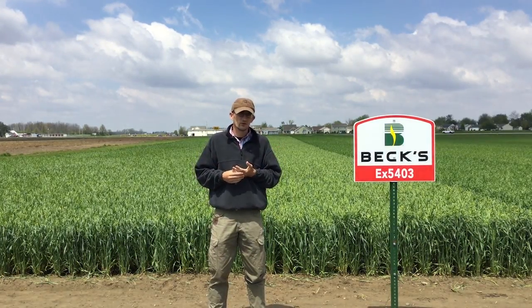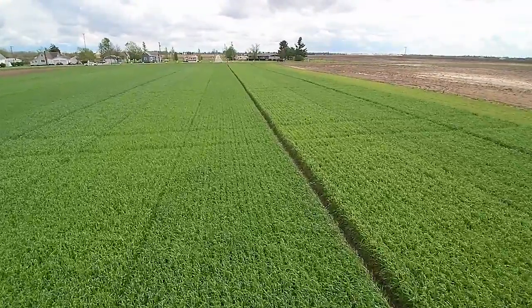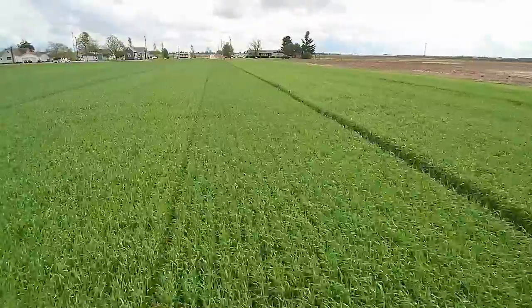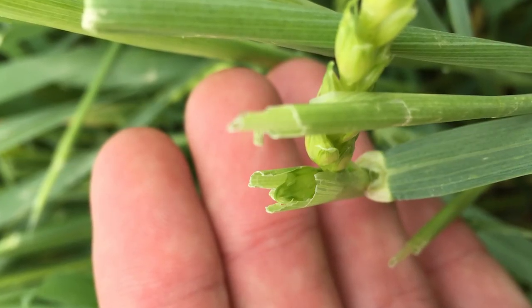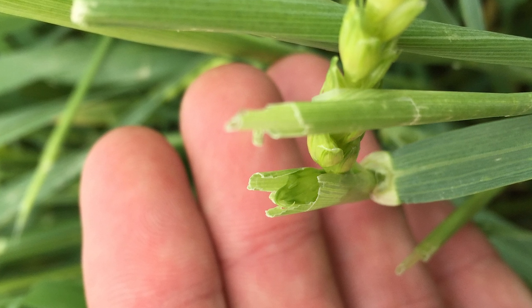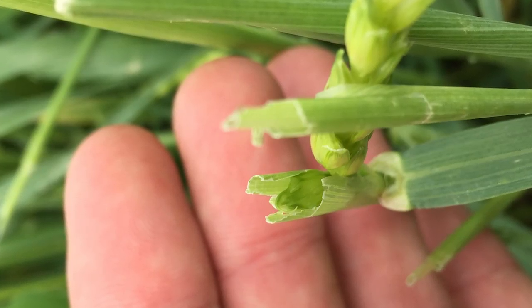That's a very vulnerable time during this wheat plant's life. That flag leaf is responsible for over 75% of the carbohydrates that we're going to need to fill that grain during grain fill. What the hail did is it shredded, bruised, and really damaged that flag leaf along with the head in some of these varieties, and that's going to drastically limit our yield potential.